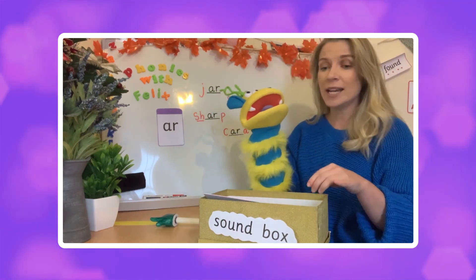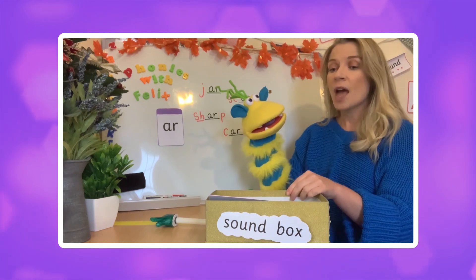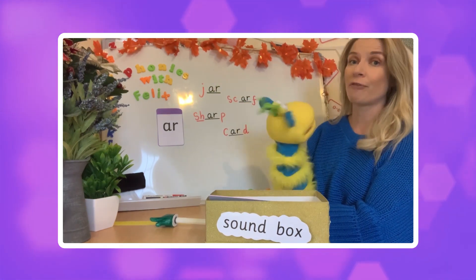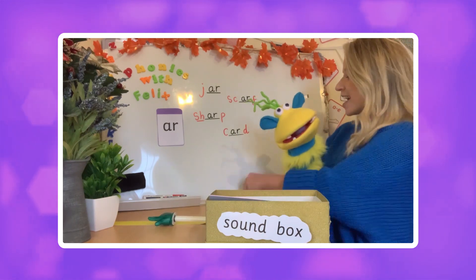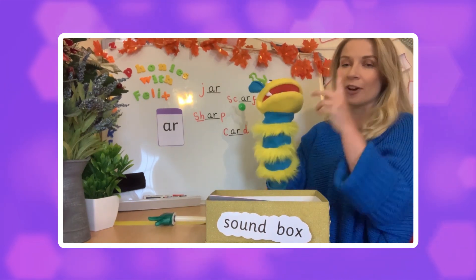Felix, on the board behind you I have put some words. Can you find the word 'scarf' for me? There's the pointer — where is it? You found it! Well done. Scarf! You got the first item — congratulations!